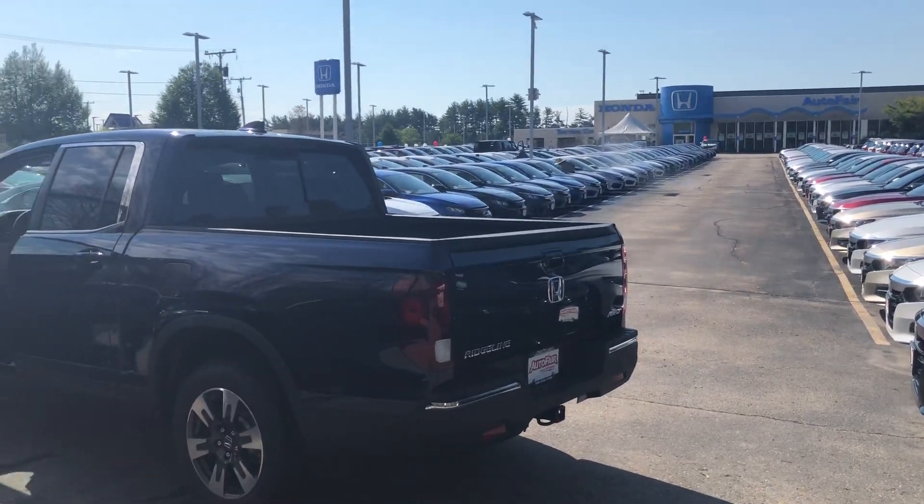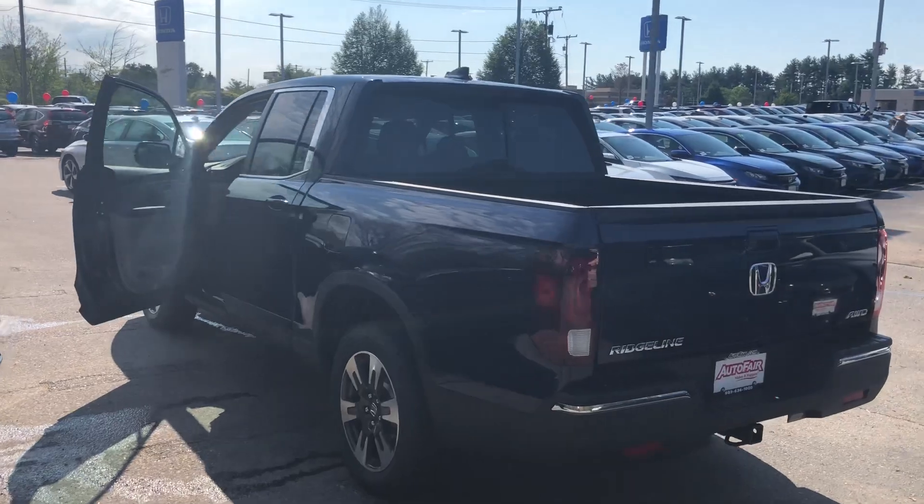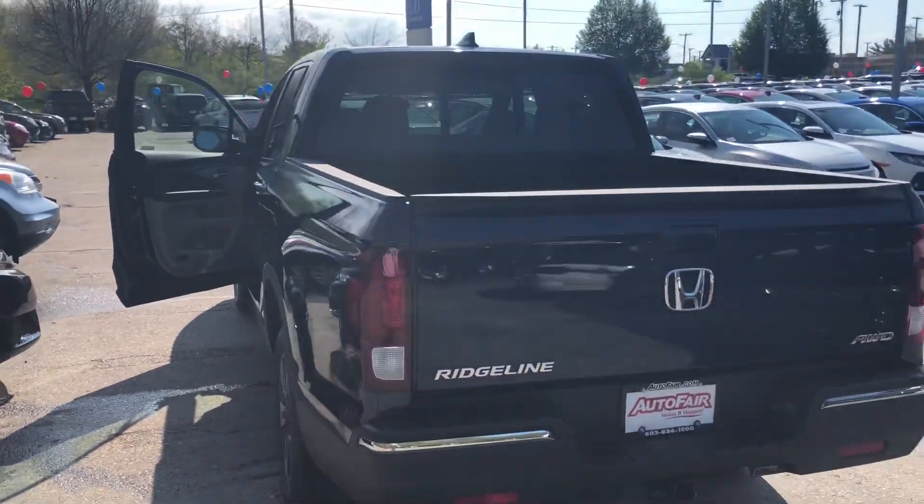Hello Cory, Nick Luce here from AutoFair Honda. I want to get you a quick video on the 2019 Honda Ridgeline RTL model.